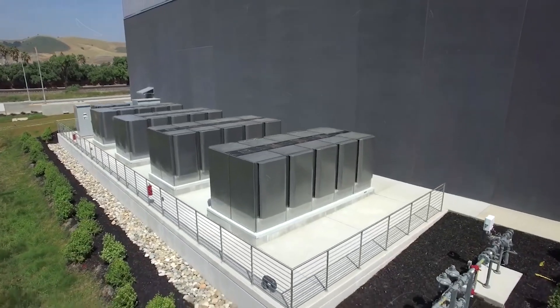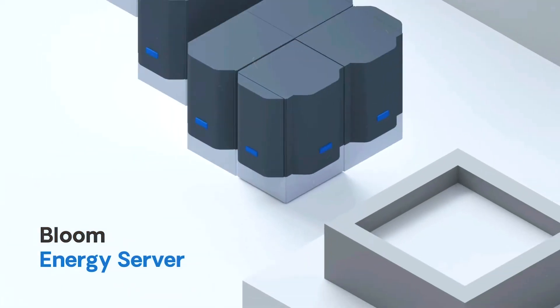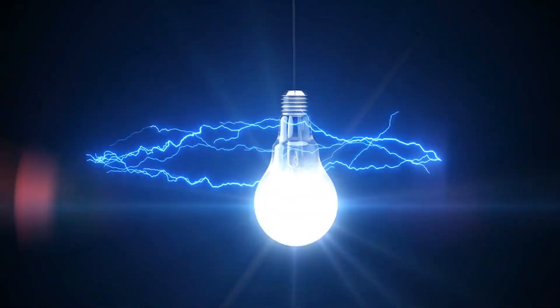At the core of Bloom Energy's vision are two technologies that work hand in hand: the Bloom Energy Server, known as the Bloom Box, and the Bloom Electrolyzer. One creates clean electricity without combustion.